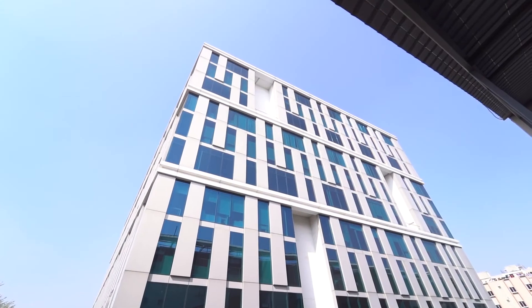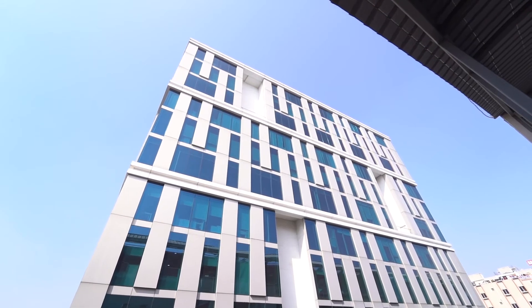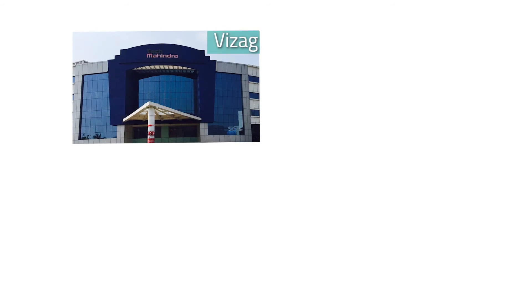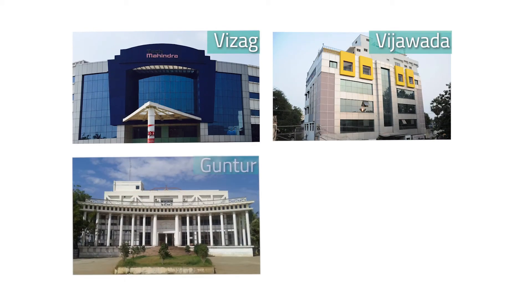We hope you've enjoyed the tour of APEX's facilities in Hyderabad and Chennai. We would have loved to show you our other operations in Visag, Vijaywada, Goontur, and Rajkot, but perhaps that's for another day.